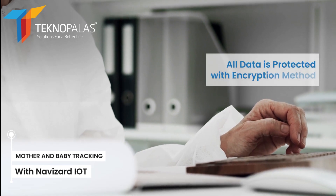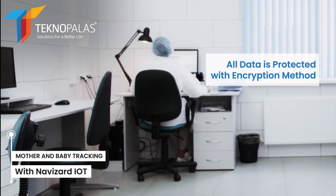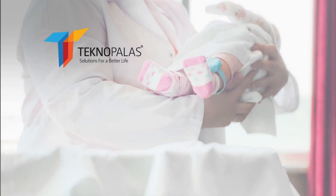Security and data privacy is a Navizard priority. All data is protected by strong encryption, ensuring that sensitive information is secure. Step up for the safety of babies with Navizard IoT — contact us or visit our website for more information.